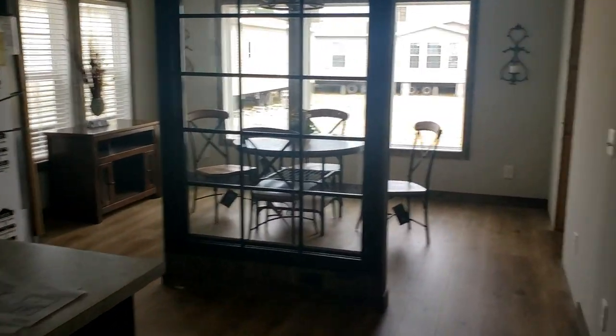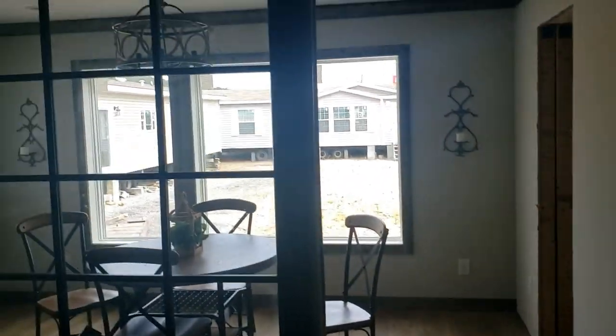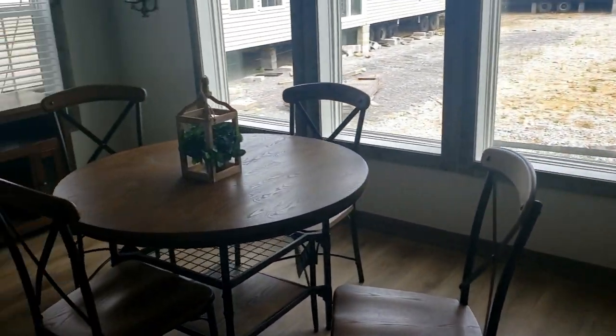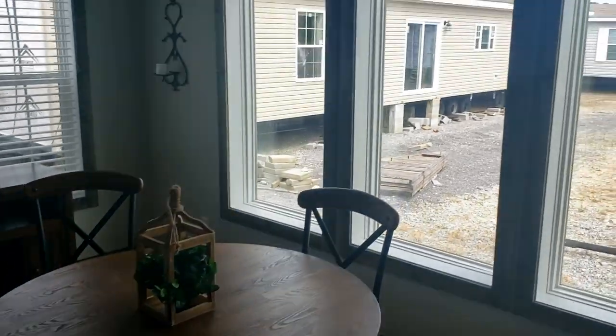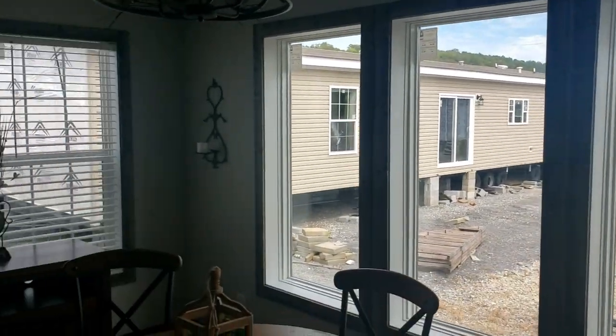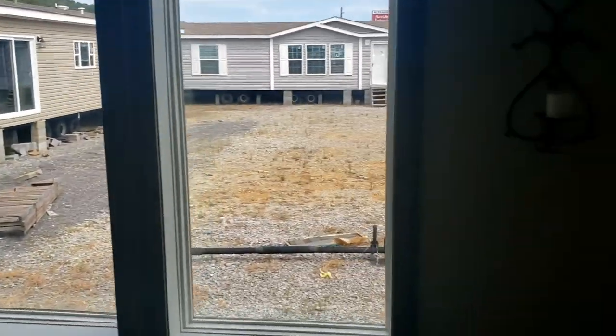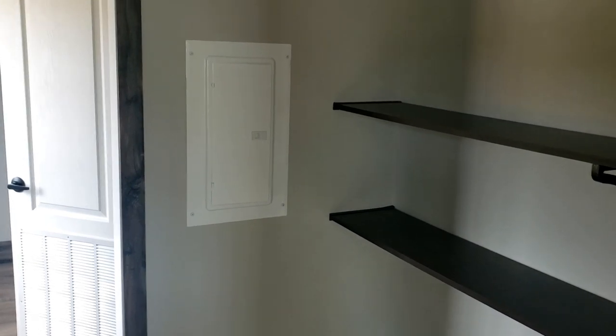Let's go ahead and take a look over here at the dining room. Kind of got a little partition between you and the dining room, maybe just to cut down some of the kitchen noise if you had some people in here eating with you. And I love the fact that this dining room has all the windows all the way around it — very, very nice.